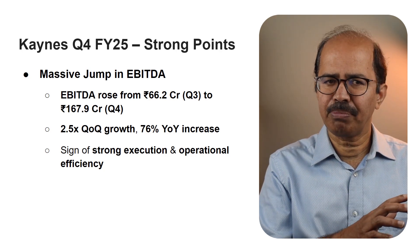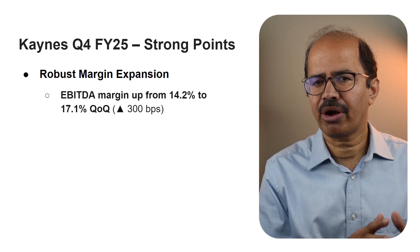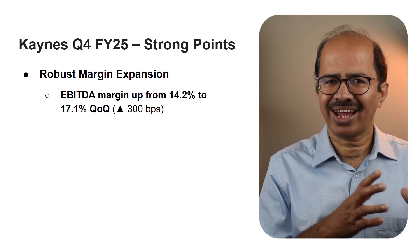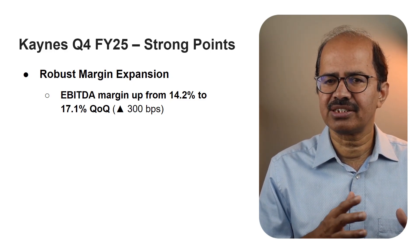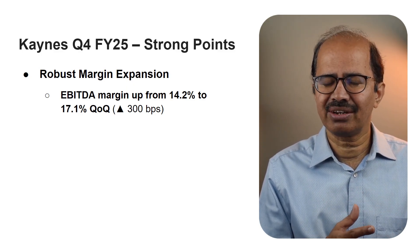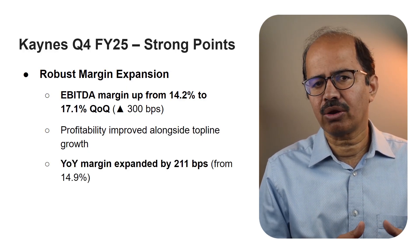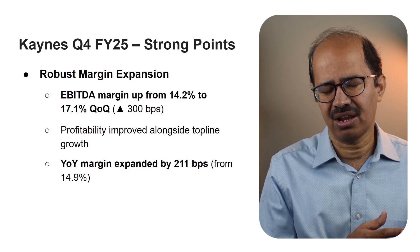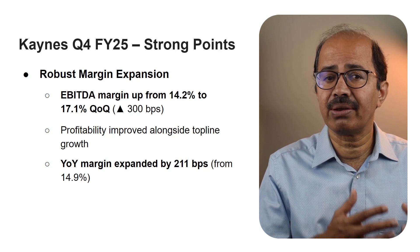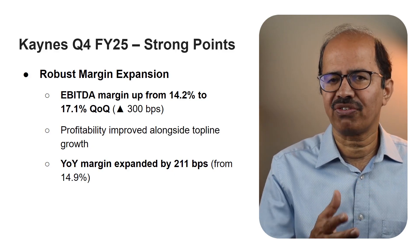With that jump in EBITDA, margins followed suit. The EBITDA margin expanded from 14.2% in Q3 to 17.1% in Q4 — an impressive 300 basis point increase quarter over quarter. The EBITDA margin was 14.9% in Q4 FY24, so reaching 17.1% in Q4 FY25 represents a year over year jump of 211 basis points in margins. Keynes was not just growing but also doing it profitably.